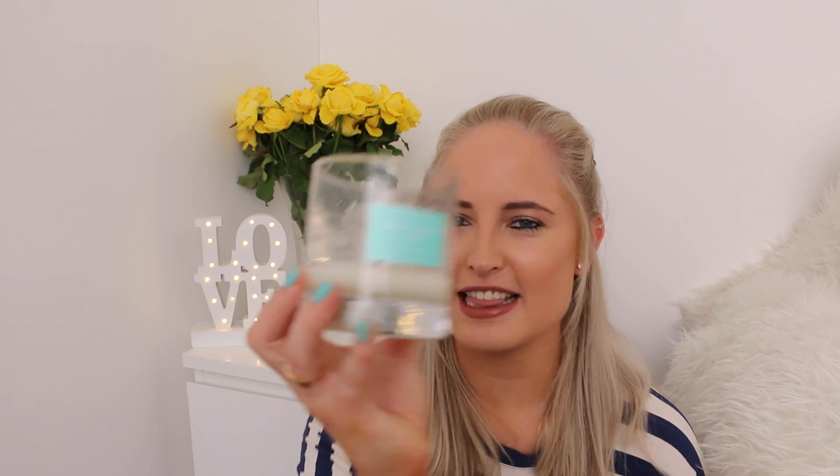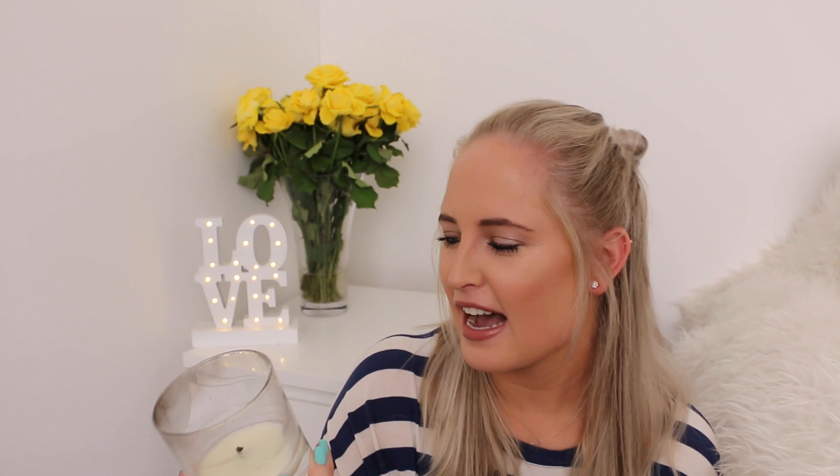My next homeware favorite is also from Oliver Bonas — it's this elderflower and lime candle, which actually matches my nails. These are a really good alternative if you don't want to spend 45 pounds on a Jo Malone or Diptyque candle. These are 29 pounds, a little bigger, and the light blue packaging makes it so summery. I love elderflower in the summer, and as you can tell it's been a favorite because it's nearly all gone.